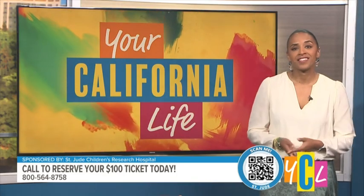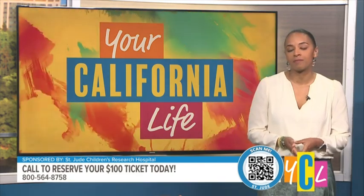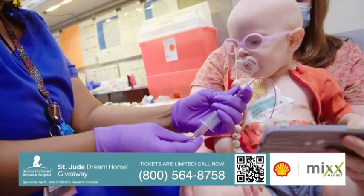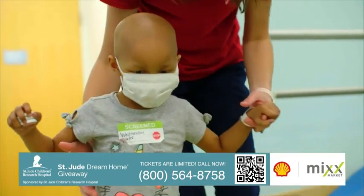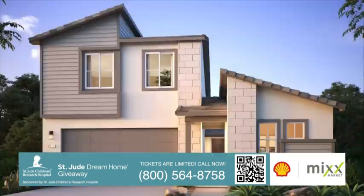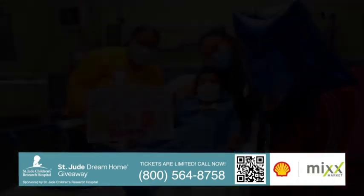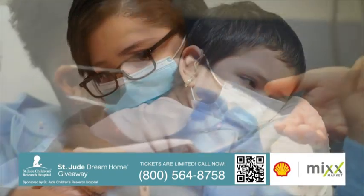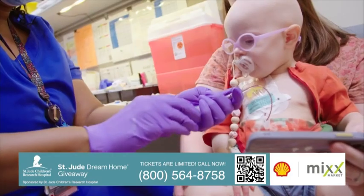Thank you to Heather and Damian for sharing your story. This family has been through so much, and the fact that St. Jude has been able to help them is inspiring. You can reserve your St. Jude Dream Home giveaway ticket today and be eligible to win the house and the bonus prize — gas for a year, courtesy of Mixed Market and Shell. Call 800-564-8758 or visit any participating Patelco Credit Union branch to reserve your ticket for only $100 and help St. Jude Children's Research Hospital continue its life-saving work. Tickets are selling fast. You could win a house and you will make a difference in the lives of children with cancer.